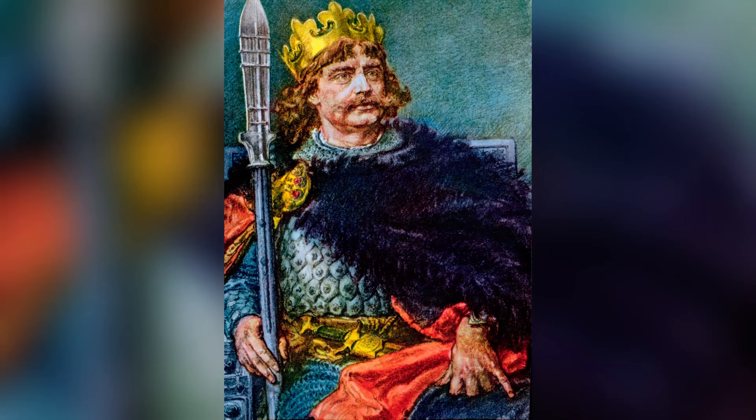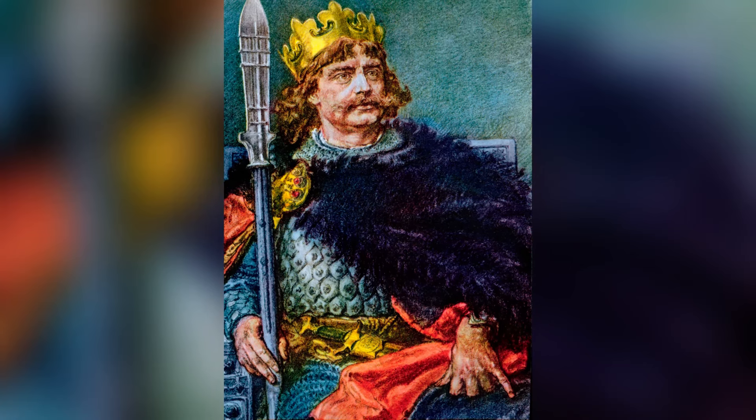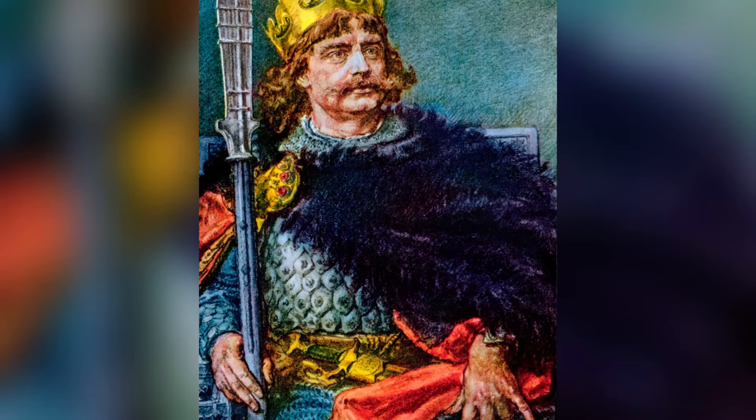It can be assumed that it was a secular person. Perhaps the ring was worn by a woman, but it is difficult to determine this reliably now.